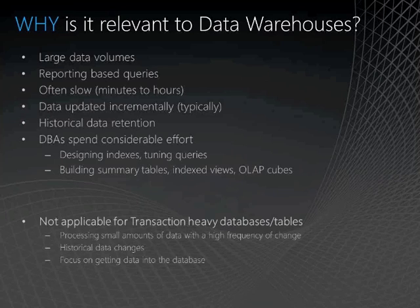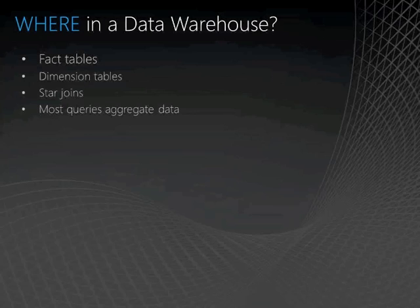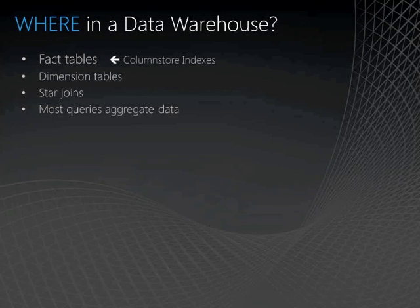So if you've got a database which is very transaction-heavy, column store indexes are not likely to help with that. In a data warehouse, where do we think we should apply column store indexes? It's on the fact tables, because these are the tables where we're expecting large data volumes and queries that look like star joins. Your fact table will be joining in most cases to a lot of your dimension tables to ensure referential integrity, applying filters and things like that.